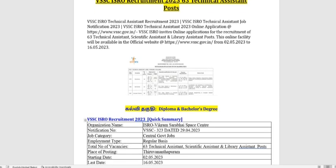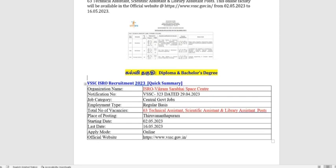The third notification is for Vikram Sarabhai Space Centre. The third notification is officially announced. There is a Technical Assistant post with 63 vacancies. The location is Vikram Sarabhai Space Centre — this is the third location.